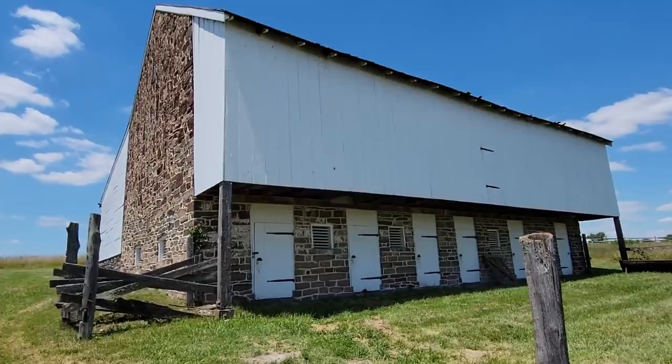The McPherson barn still stands. It was purchased by the War Department, and they actually reconstructed the barn similar to its Civil War appearance. You can look at photographs taken before and after the reconstruction and see that they really tore down the whole wall and rebuilt it, but it remains in very similar appearance to what it was at the time of the battle.